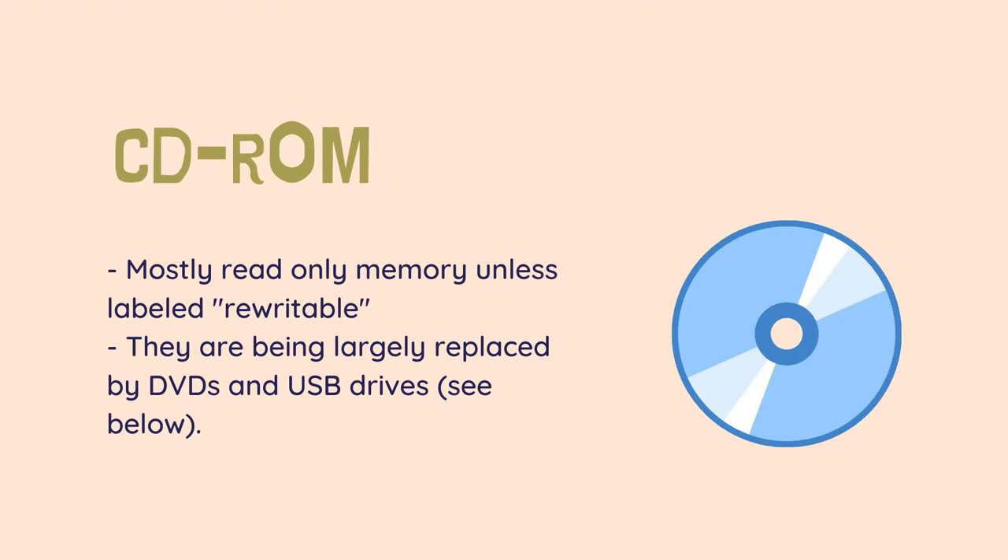CD-ROM — mostly read-only memory unless labeled rewritable, capable of storing 700 megabytes of data. CDs have been the most common method of storing data for most of the last decade or so. They are being largely replaced by DVDs and USB drives.